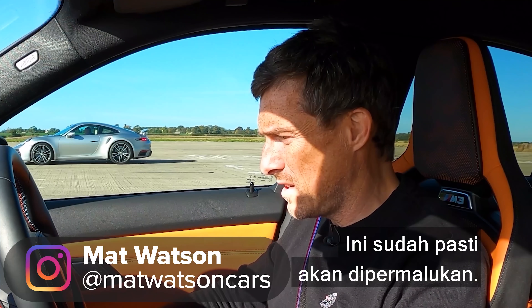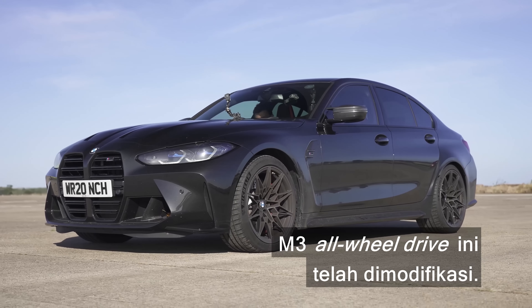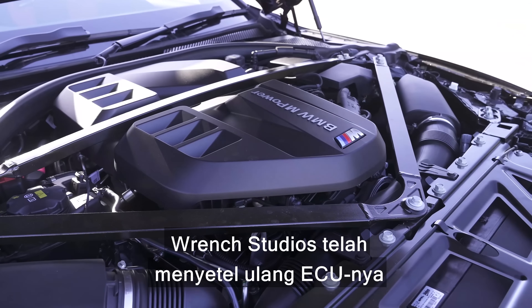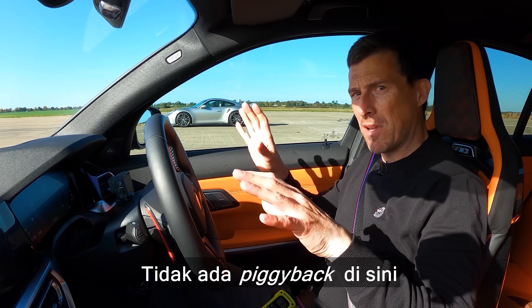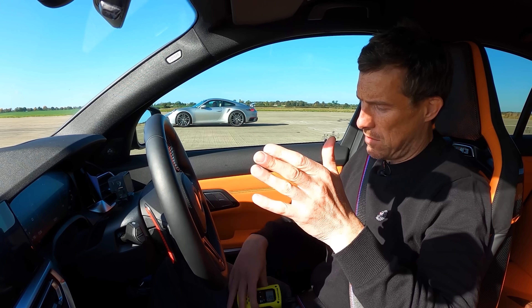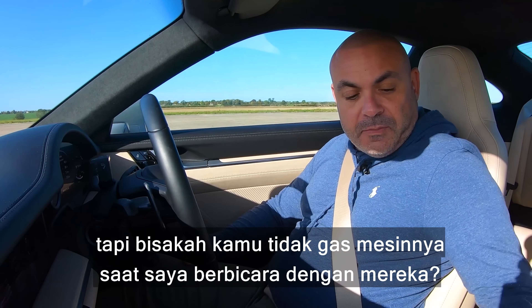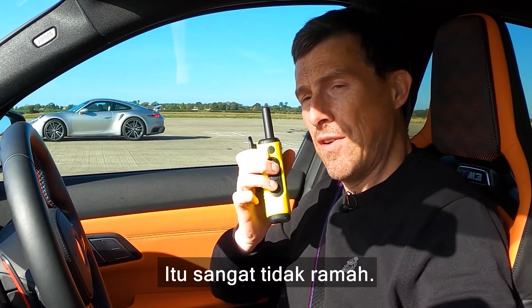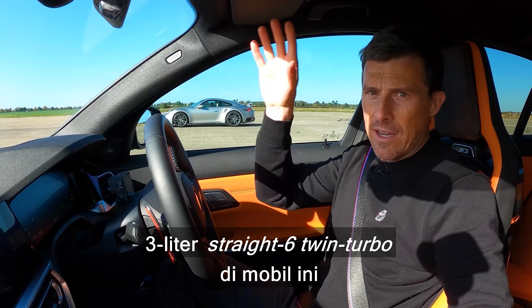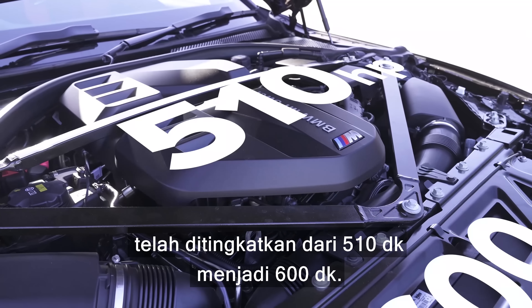Seems stupid, doesn't it? Not necessarily though, because this M3 all-wheel drive has been tuned. It only has a simple stage one tune — Wrench Studios have cracked the ECU and remapped it. No piggyback thing going on here.